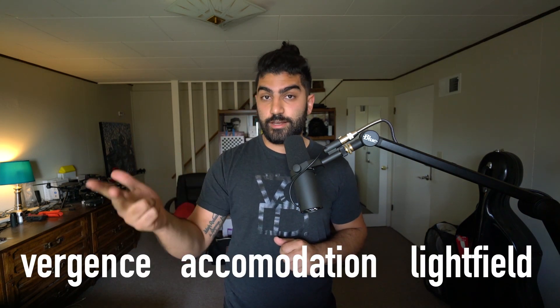First, we're going to define a few terms. We're going to talk about vergence, accommodation, and light field.